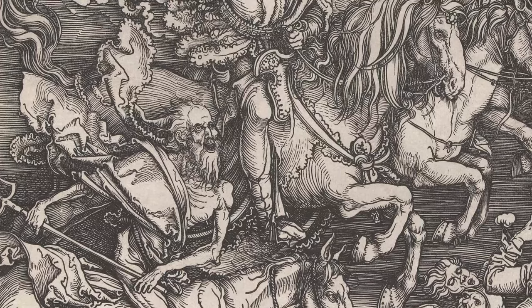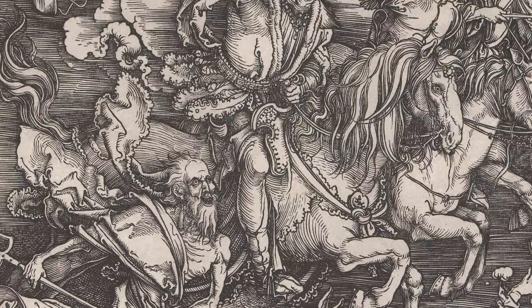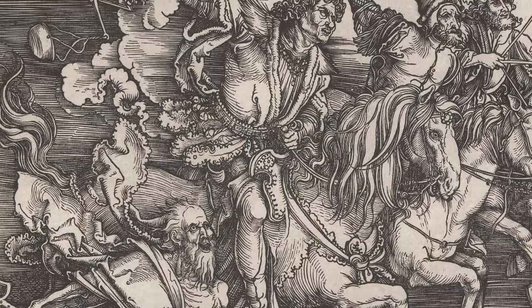Yet Dürer transformed it, drawing blocks with a finesse unrivalled by his predecessors. Much of the actual cutting was executed by skilled craftsmen who meticulously followed Dürer's intricate designs.